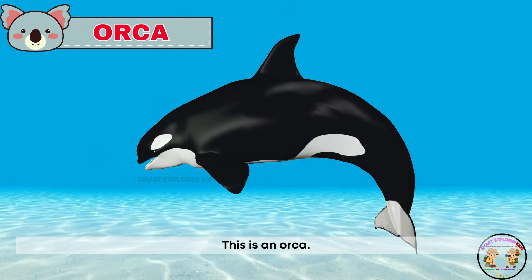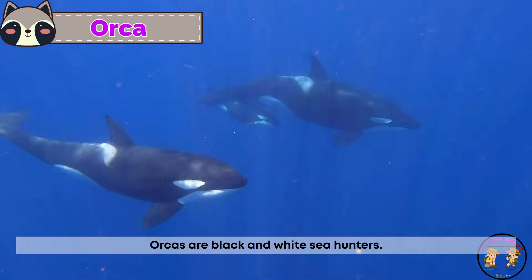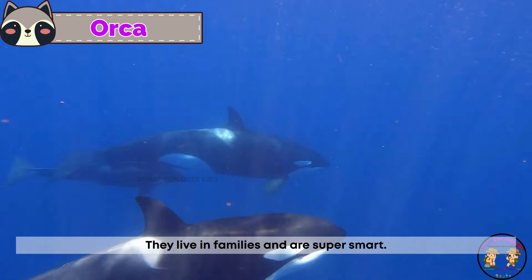This is an orca. Orcas are black and white sea hunters. They live in families and are super smart.